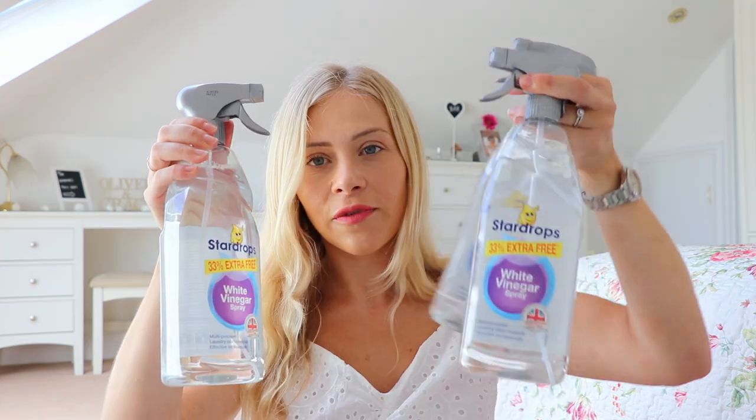First, I picked up a humongous bottle — a litre of the Star Drops white vinegar. This is one of my all-time favourite cleaning products. I use it all around the house on glass, sinks, you name it. White vinegar is great at shining surfaces and it's not harsh or chemically — quite environmentally friendly. I got three because I use a hell of a lot of it and keep two or three under my kitchen sink and a couple in my bathroom cupboard. They were 79p, really good value, and it's a big bottle with 33% extra free.